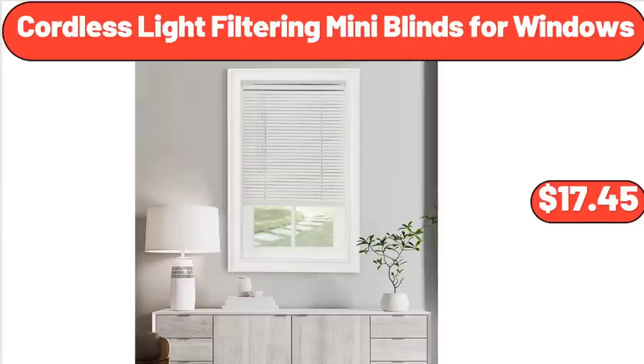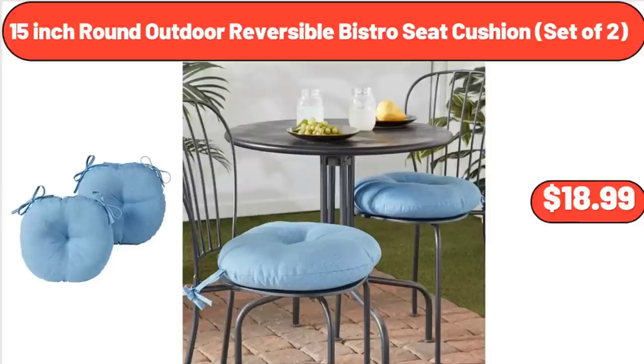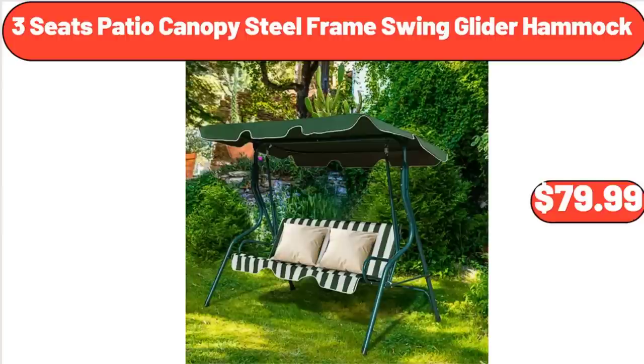Cordless Light Filtering Mini Blinds for Windows, $17.45. 15-Inch Round Outdoor Reversible Bistro Seat Cushion, Set of 2, $24.65.